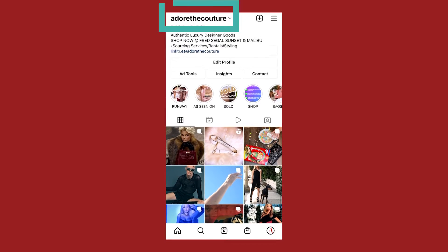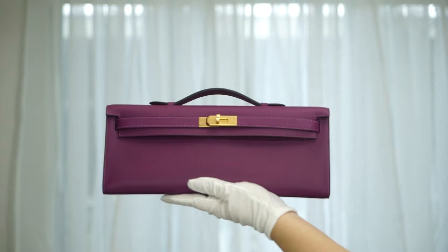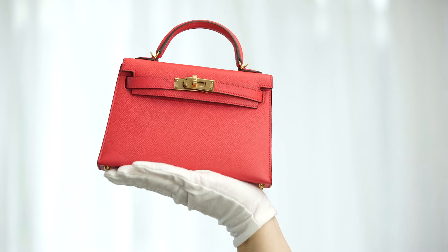Hi guys! Welcome to my channel. My name is Chelsea, owner of Adore the Couture, where we sell and source luxury designer goods. Today we have a very special unboxing and comparison video — Mini bag edition! Super excited, let's get into it!